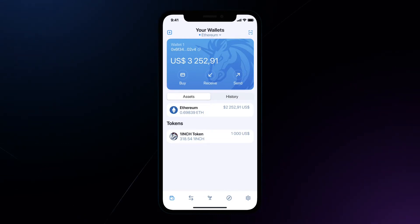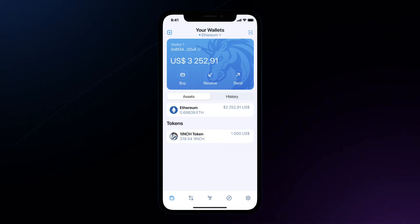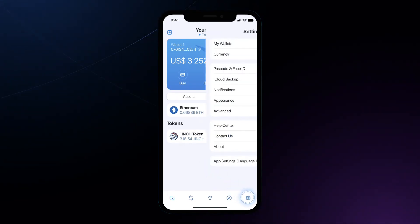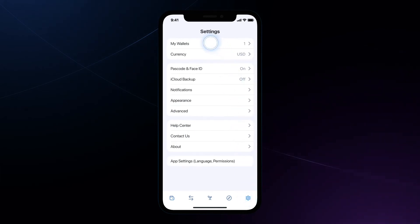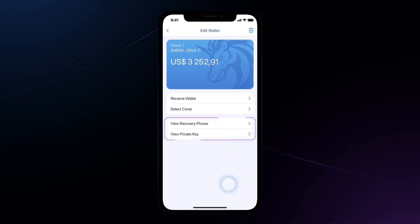With Pathfinder, single trades can be broken into smaller portions across multiple DEX platforms in order to deliver the most price-efficient option. As an example, say a 1inch user wants to trade $100 worth of the DAI stablecoin for Ether on the 1inch platform. 1inch may find that users will pay the lowest fees if the DAI is first converted to a different stablecoin, such as USDC, before USDC is then exchanged for ETH.